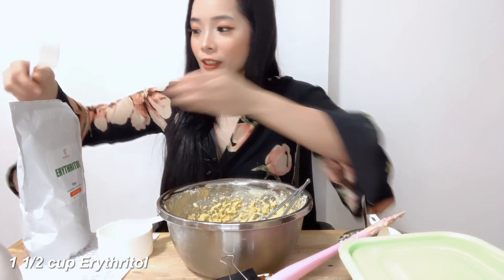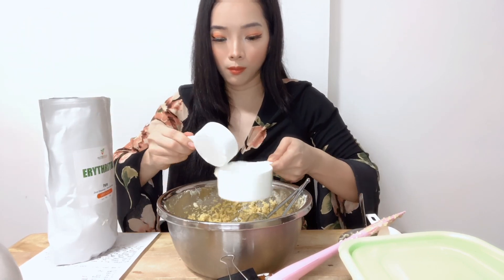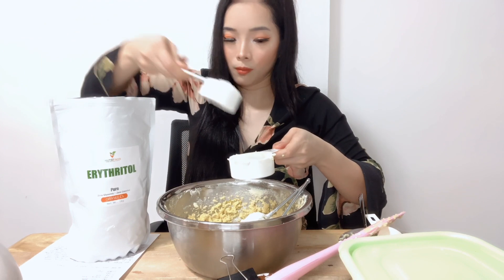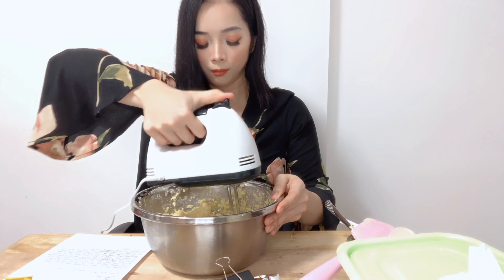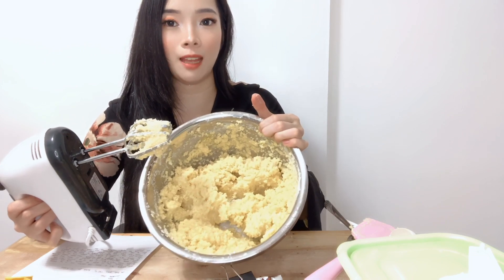I almost forgot to add the sweetener! We need to add 1 and a half cups of erythritol sweetener. Mix it again. The consistency should be doughy and not watery. Now we're going to add the chocolate chips.